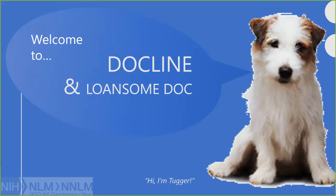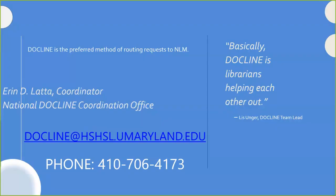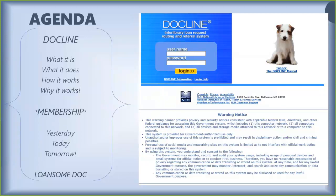Historically, the user group for DocLine was librarians with very specialized knowledge. Now, some users are library clerks, students, and even continuing medical education coordinators, so really it could be anyone using DocLine now. DocLine is the preferred method of routing requests to the NLM. I am here at the National DocLine Coordination Office at the University of Maryland-Baltimore Health Sciences and Human Services Library in the Inner Harbor area of Baltimore City. I serve everyone in the nation in terms of DocLine and LonesomeDoc. I'm going to talk about DocLine — what it is, what it does, how it works, and why it works.